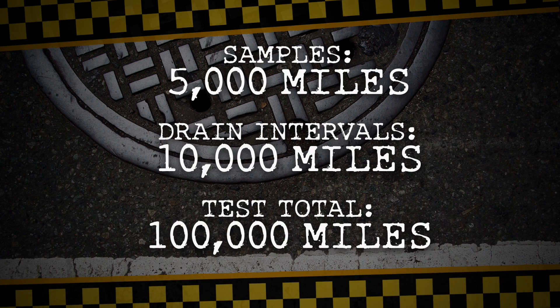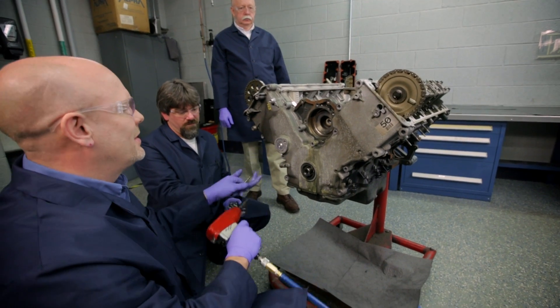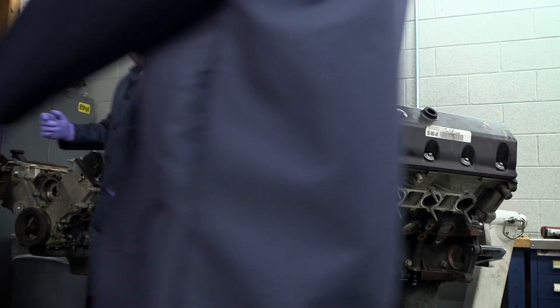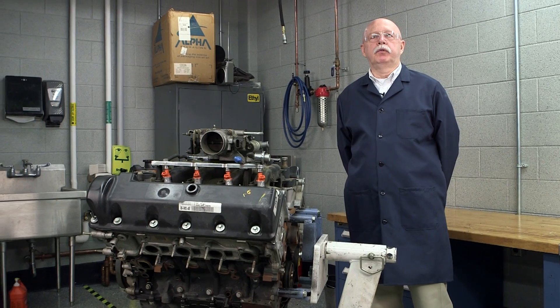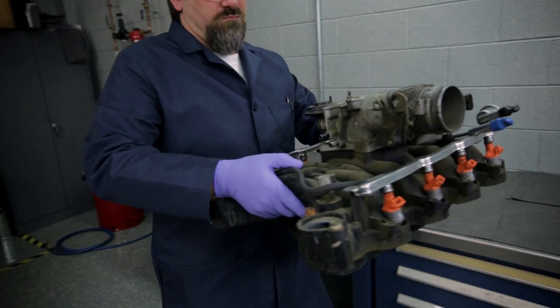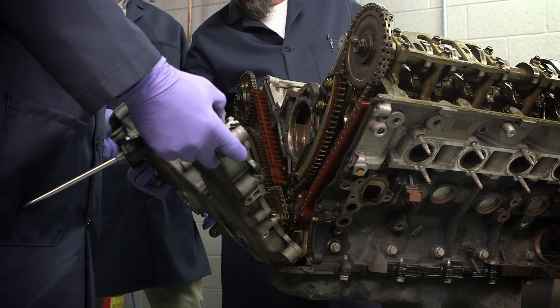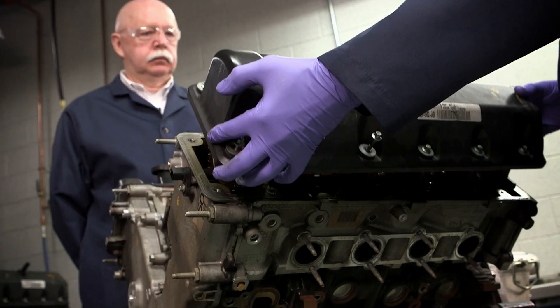Until each test car reached 100,000 miles, engines were pulled and sent to a lab to be torn down. Now the fun stuff — the tear down. First up: a leading brand of conventional oil. Today we're going to disassemble two Ford 4.6 liter V8 engines — let's tear this baby down. There are a number of engine parts that provide a strong visual comparison: the front cover, valve cover, and pistons.